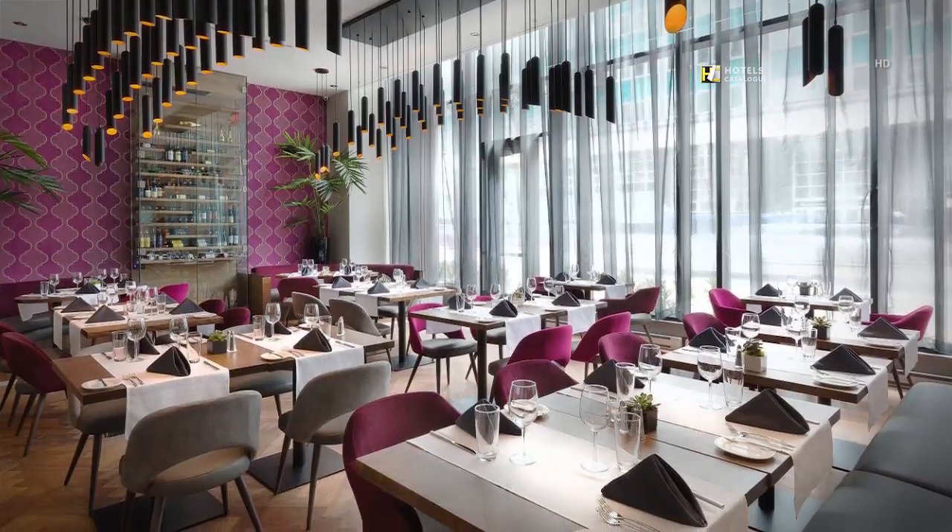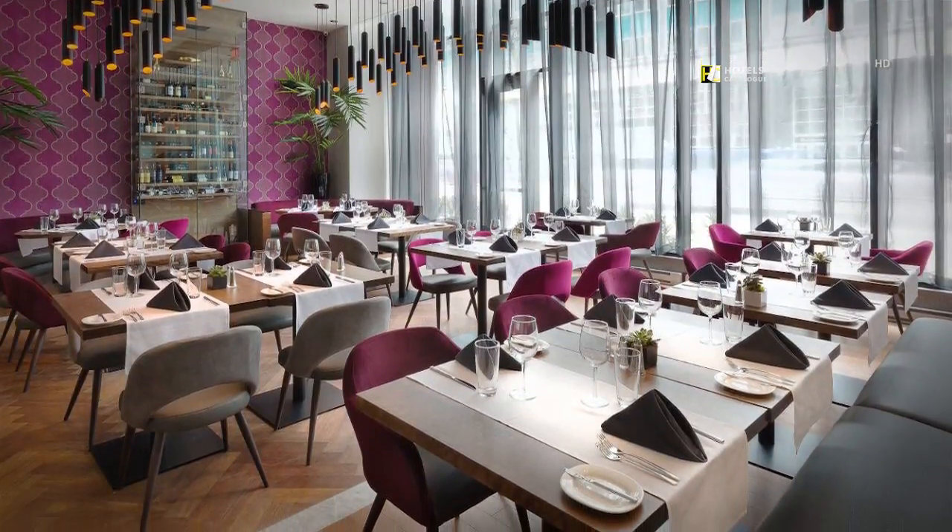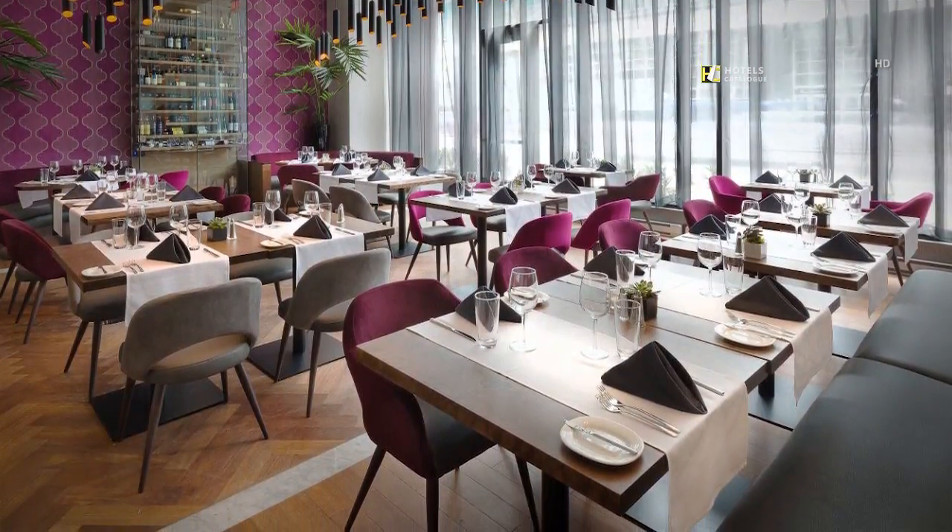Enjoy our on-site restaurant La Palma, which offers an Italian and American cuisine.